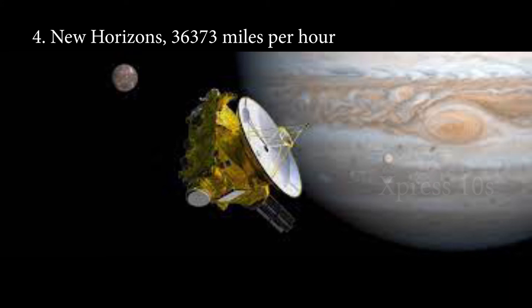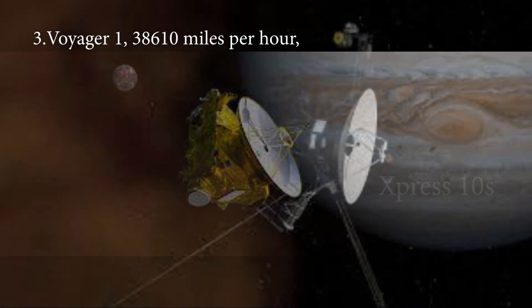Monopropellants and gravitational assistance are the main components that empowered the New Horizons space probe to attain such a blazing launch speed.